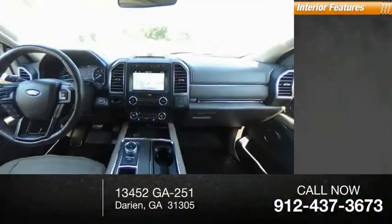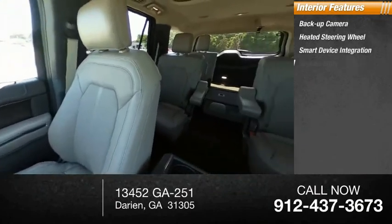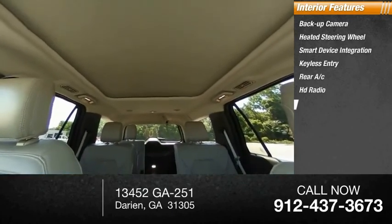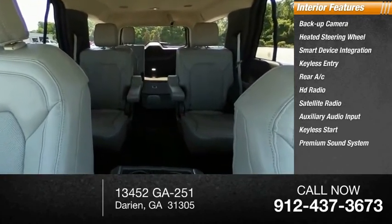Inside you'll find a backup camera, heated steering wheel, smart device integration, keyless entry, rear AC, HD radio, satellite radio, auxiliary audio input, keyless start, and premium sound system.